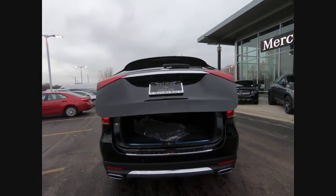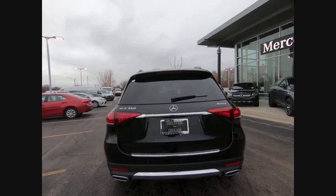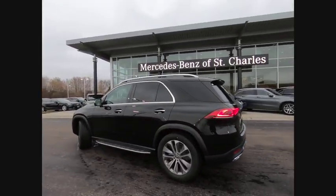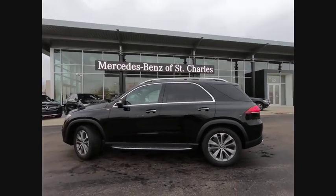Front suspension type, double wishbones. Front suspension type, strut. This isn't just a vehicle, it's an experience. So stop in for a test drive today.